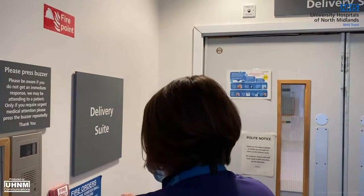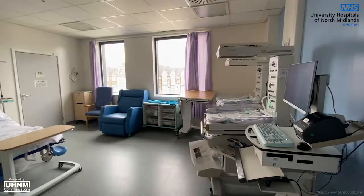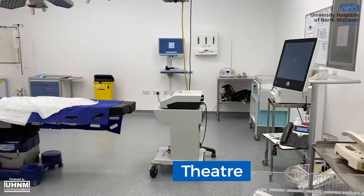Within the delivery suite, women who are experiencing higher risk pregnancies are cared for by midwives, maternity support workers and the obstetric team. Here doctors will have more input into planning your care and work closely with midwives to support you. If you have a planned or emergency caesarean section, your delivery will be conducted in the theatres within this department.